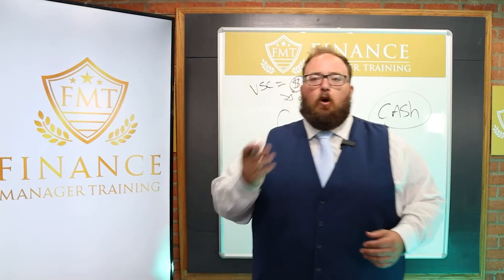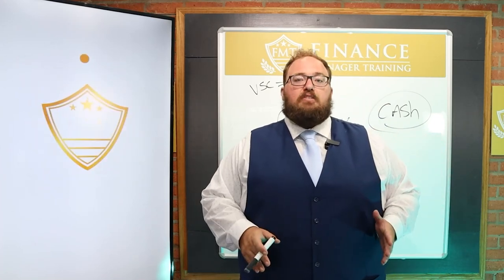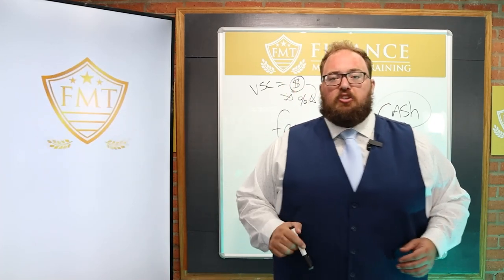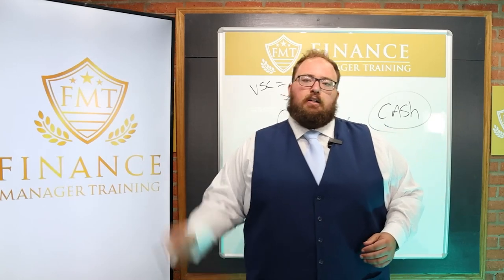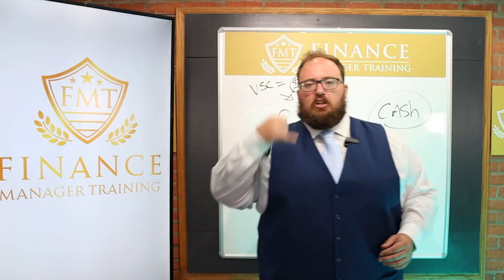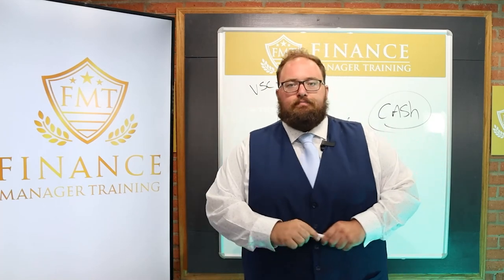I hope that makes sense and helps you. If you have any other questions, go to the members area of financemanagertraining.com, open a new ticket, send a message to support, start a live chat, give us a call — whatever it may be — and we'll make you your own custom video lesson. Talk to you soon.